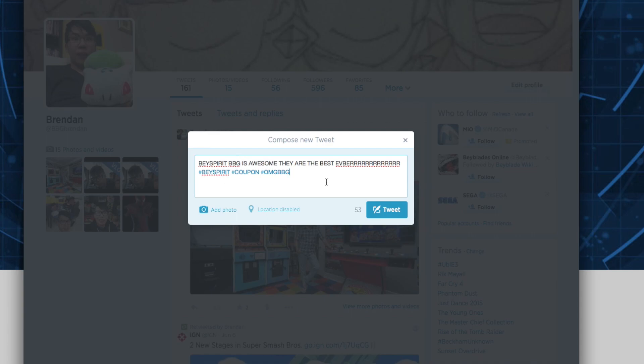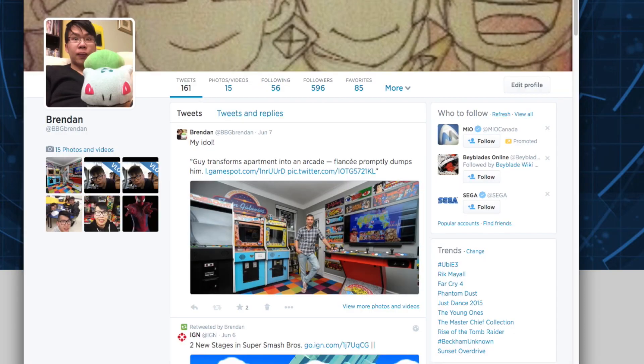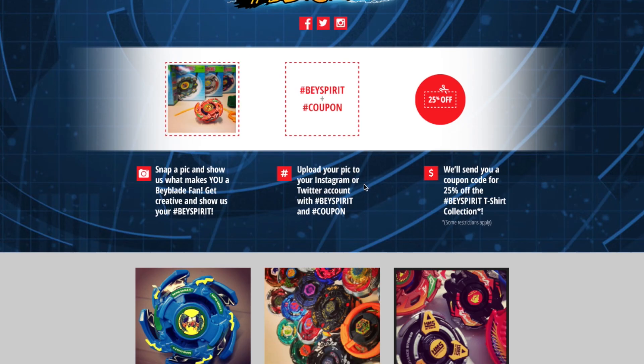Don't forget to add your photo — make sure you add your photo. Just tweet it, and after you tweet it you should get an email from the official Beyblade shop telling you that you are successfully entered or something like that.